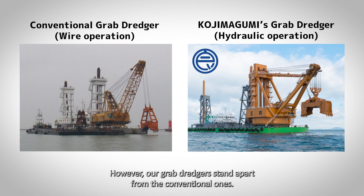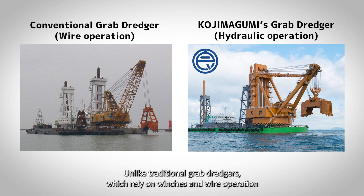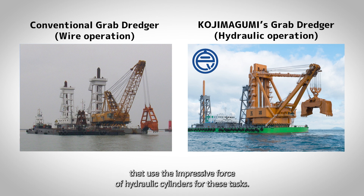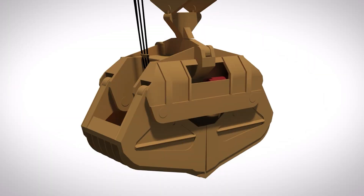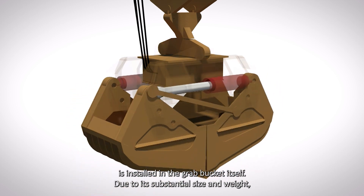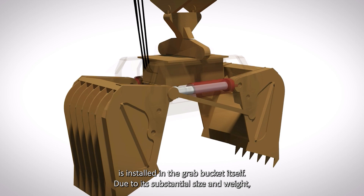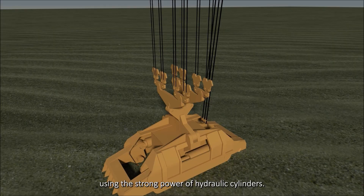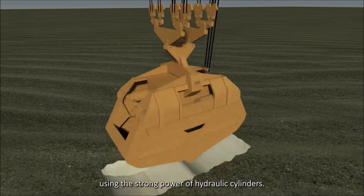However, our grab dredgers stand apart from conventional ones. Unlike traditional grab dredgers, which rely on winches and wire operation for the elevation and opening and closing of the grab bucket, Kojima Gumi has developed large grab dredgers that use the impressive force of hydraulic cylinders. The hydraulic system for opening and closing is installed in the grab bucket itself, allowing it to effectively excavate vast amounts of sand and soil using strong hydraulic power.